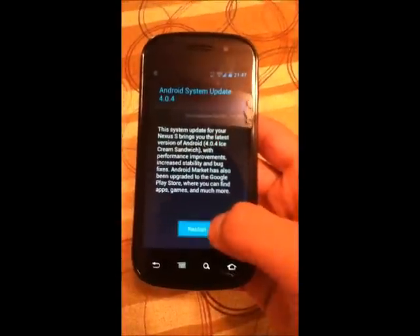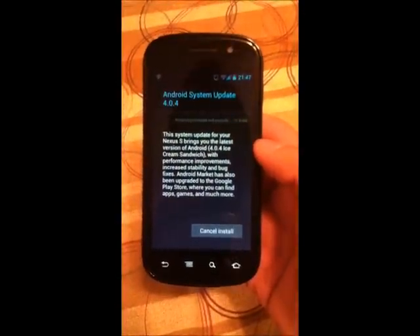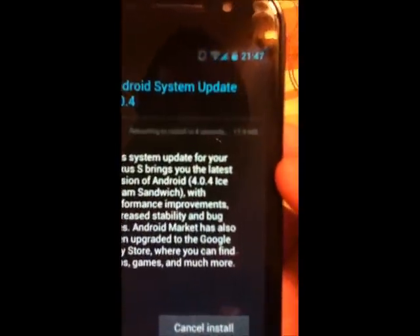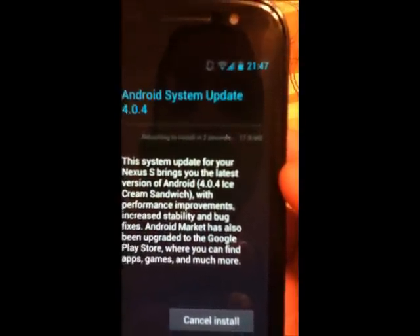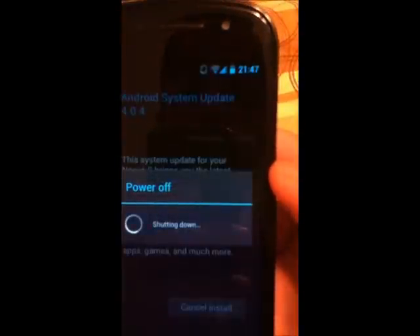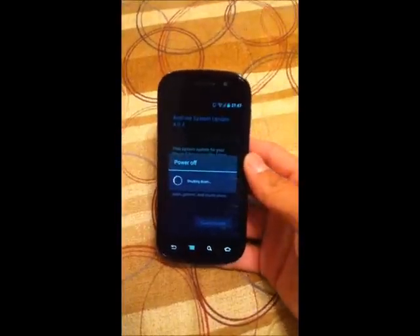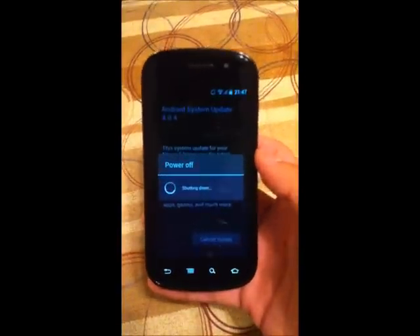So without further ado, I will click the Restart and Install button. It says rebooting to install in 3 seconds, 2 seconds. This update is 17.9 megabytes, by the way. So it's powering off — this is the update.